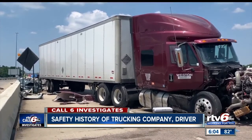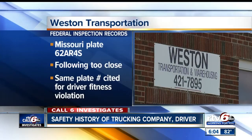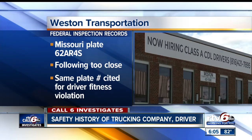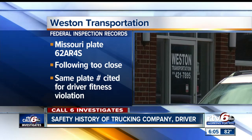They're also in satisfactory standing with the Federal Motor Carrier Safety Administration. Records show in March 2018, that truck received a violation for following too close, and in July 2018, the same truck received a driver fitness violation, which typically involves not meeting proper requirements to operate a commercial motor vehicle. What we don't know is if Bruce Pollard was driving during those 2018 violations or if it was someone else at Weston Transportation. Pollard is in jail tonight while the prosecutor considers whether to file formal criminal charges. The trucking company told us no comment.